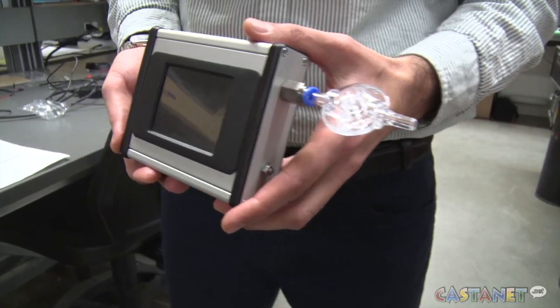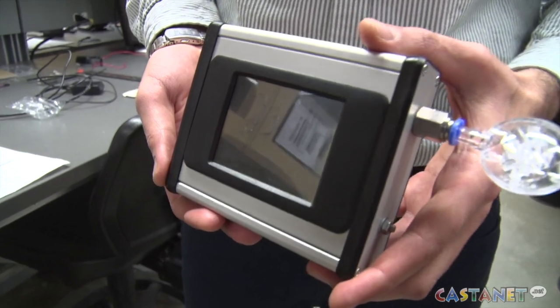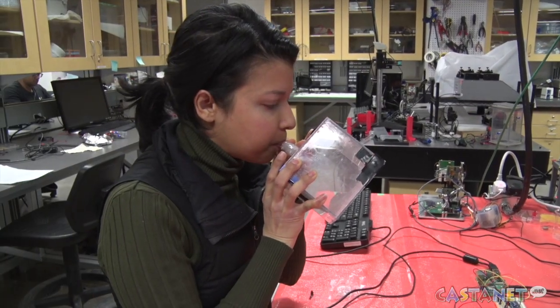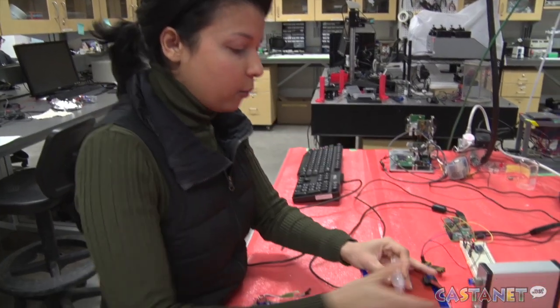Students working at the UBCO Advanced Thermal Fluidic Lab are hoping to use their artificial nose technology to develop the first roadside breathalyzer that can detect THC in breath molecules. The breathalyzer we're developing works on a technology called artificial olfaction. We're trying to make a miniaturized, highly selective and highly sensitive sensor that's responsive to compounds present in breath after the use of marijuana.